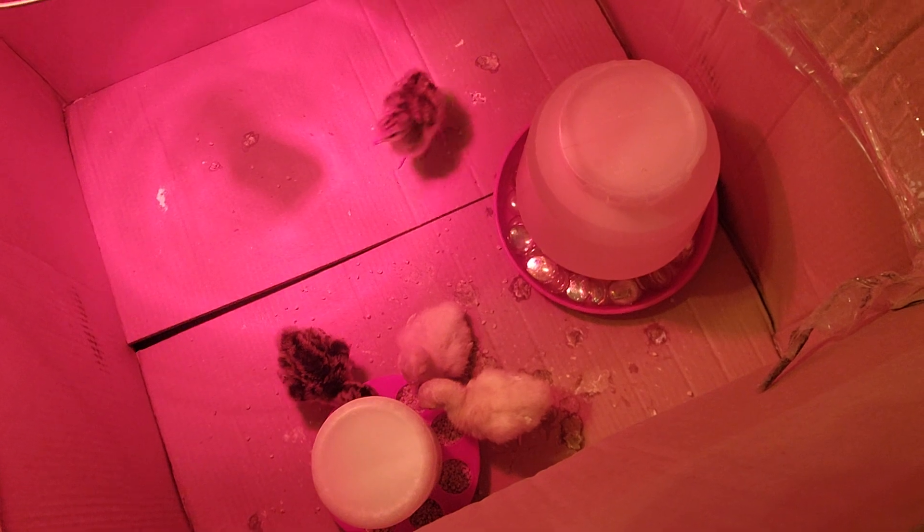We got four turkeys — two bronze and two white. I'm going to tell you that I cannot believe the price of a turkey. The white were basically 13 bucks and the bronze were 16 bucks. Every year we get three or four turkeys and raise them for Thanksgiving and things like that.